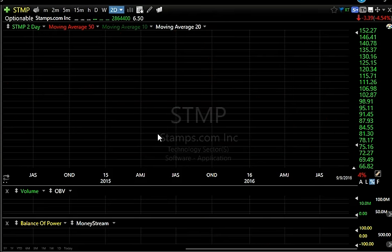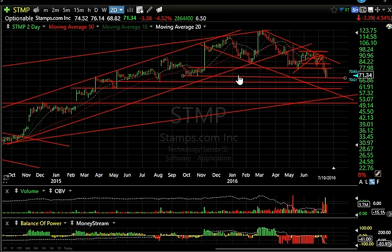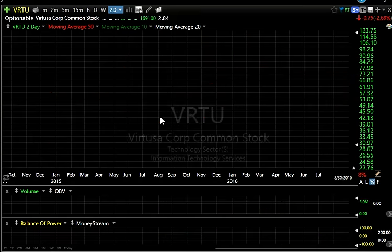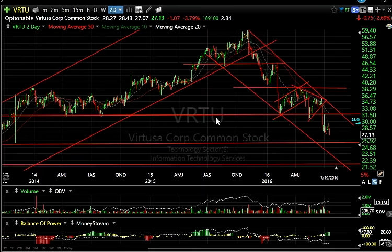Stamps.com continues to give — today it dropped down to 68.82 before bouncing two and a half points, still down 3.38 or four and a half percent. There's support there, so I'm not surprised it bounced, but I'm looking ultimately for this to go to the high 50s.